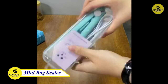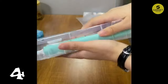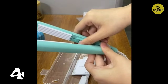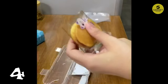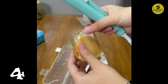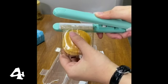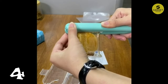Moving on to a nifty gadget for snack lovers — the Mini Bag Sealer. This heat sealer provides five sealing lines to perfectly seal plastic bags, keeping your snacks fresh and free from oxidation and moisture. A fantastic alternative to bag sealer sticks and food storage clips, this handheld sealer works with various bag types, from popsicle and snack bags to coffee and foil bags. It works in 3-5 seconds, saving you time and money. Note: it's not suitable for ultra-thin plastic or non-hot melt bags. Its compact size makes storage a breeze.